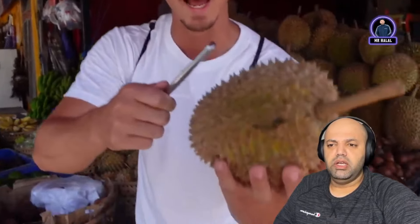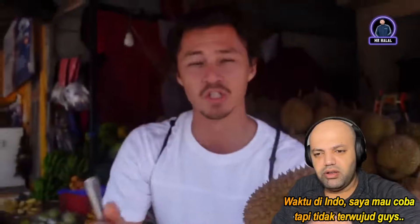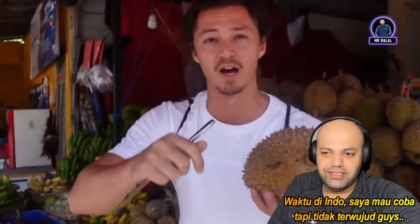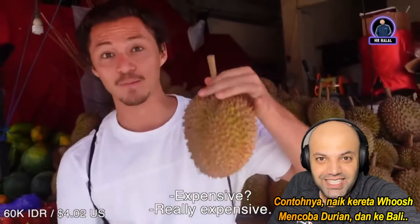I wanted to try durian when I was in Dunesia's parlor but it just never happened. Next trip I'm gonna make a to-do list — take the Whoosh train, try durian, go to Bali.